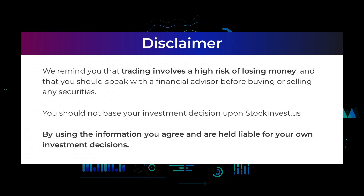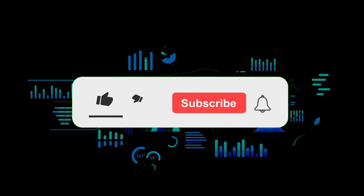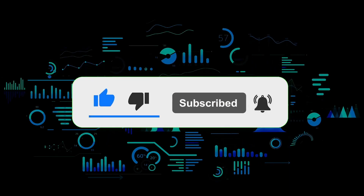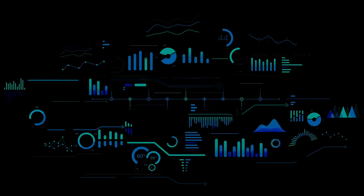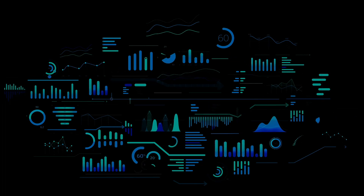We remind you that trading involves a high risk of losing money, and that you should speak with a financial advisor before buying or selling any securities. You should not base your investment decision upon stockinvest.us. By using the information you agree and are held liable for your own investment decisions. That's the end of this video, thanks for watching. Remember that anyone leaving a comment stands the chance of winning a lifetime subscription worth $495 to our services. Don't forget to subscribe to the channel to get all the latest videos and updates.